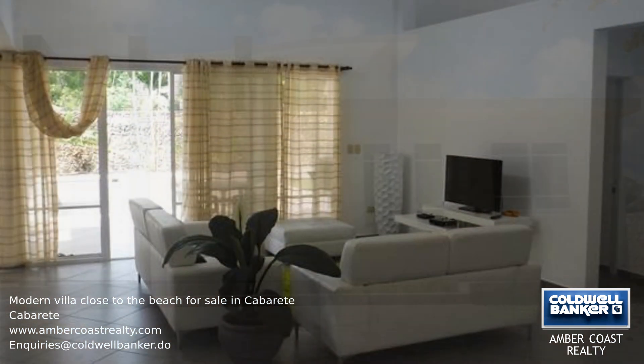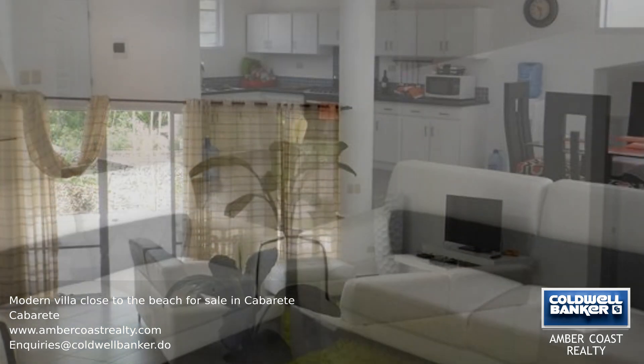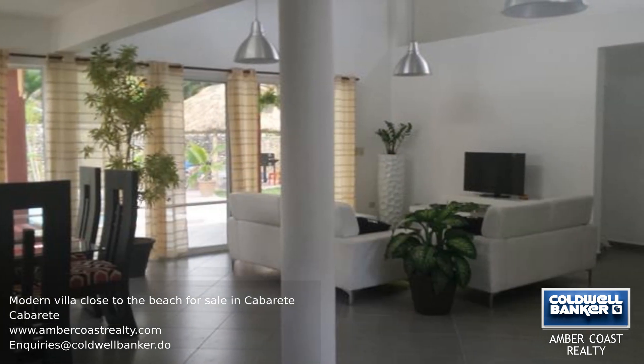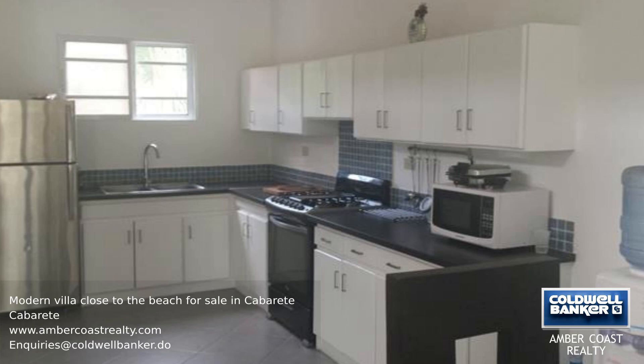As you enter this modern villa, you will see a large living area with the kitchen on the left and three bedrooms in a row on the right, including the ensuite master bedroom which overlooks the swimming pool and garden. The other two bedrooms share a bathroom that can be accessed from the living area without having to enter the bedrooms.